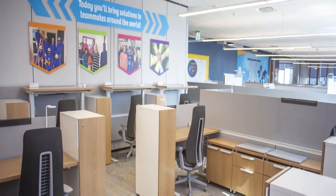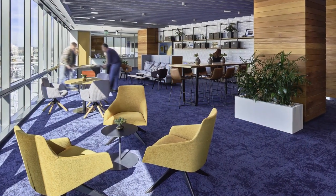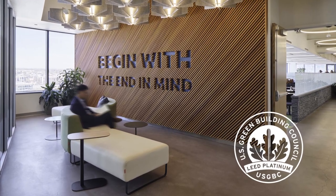Efficient workspaces with lots of natural light make it easy to GSD — get stuff done. In addition, every floor was designed and built with sustainability in mind. In fact, our entire Denver campus is LEED Platinum certified.